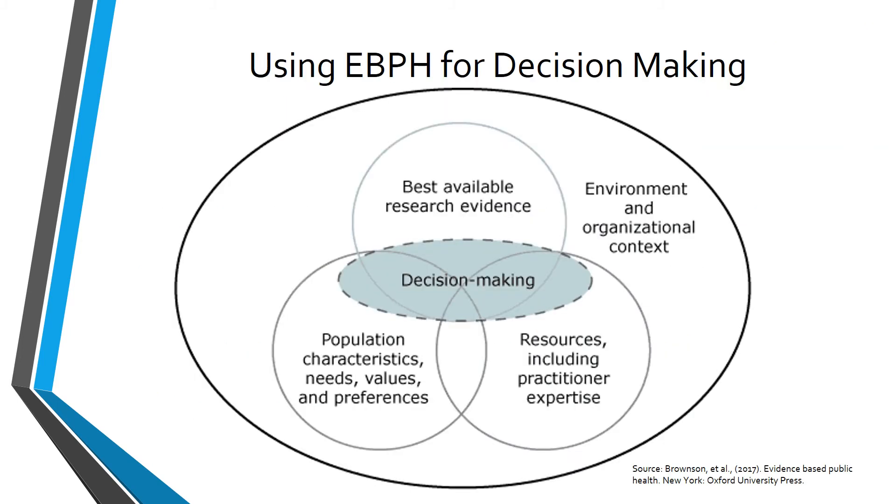This is an image from Satterfield that represents how decisions are made in planning programs, developing interventions, and evaluating program outcomes. The circle in the middle is the decision made by the public health nurse or committee. The top circle — best available research evidence — represents information found through a literature review or peer-reviewed sources. The bottom left circle represents population characteristics, needs, values, and preferences; for example, an intervention that worked in an urban setting may not be appropriate for a rural setting. The bottom right circle, resources including practitioner expertise, represents what I refer to as your gut instinct.